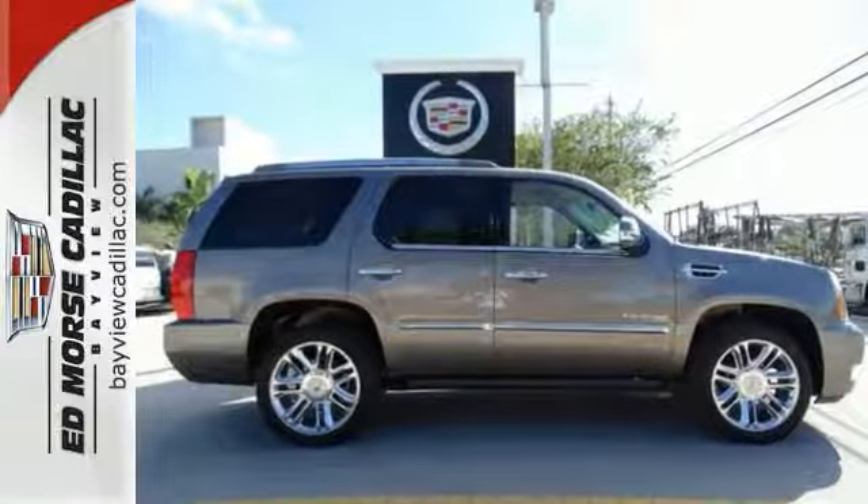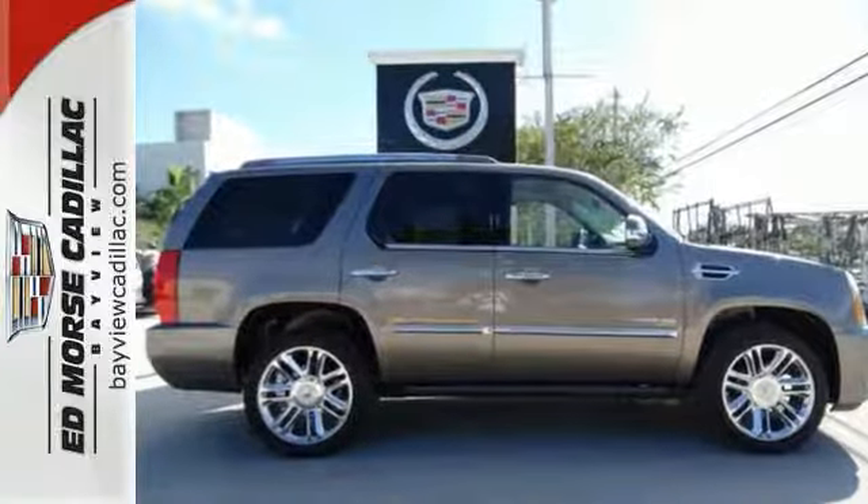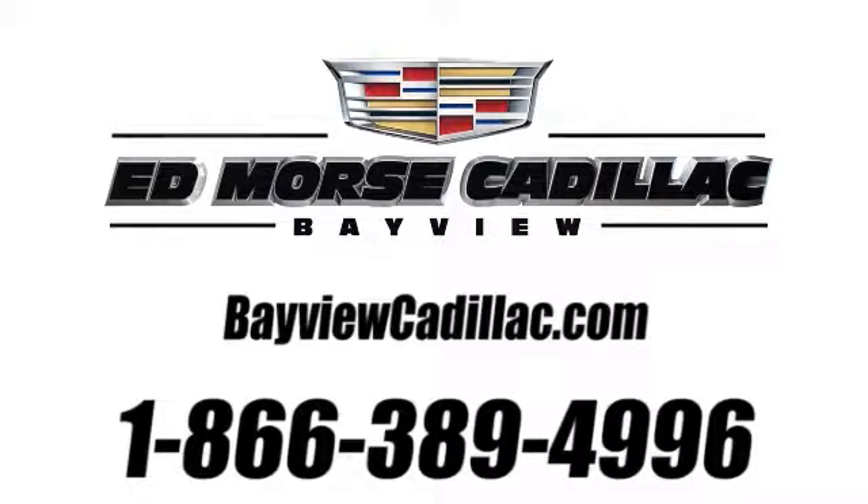Come give it a spin today. Call us today at 1-866-389-4996. For value and for service, it's Edmars.